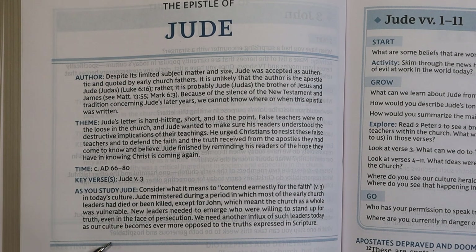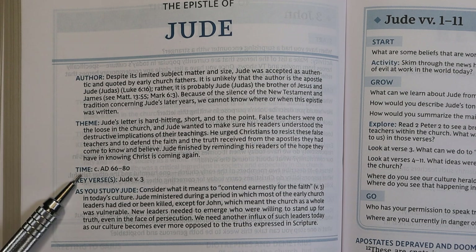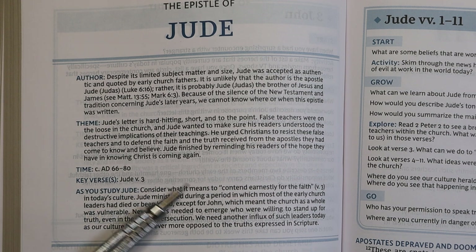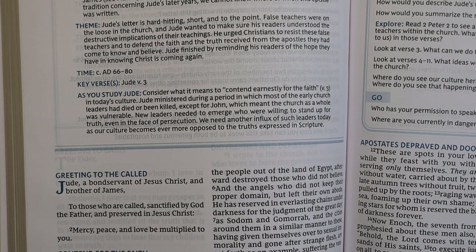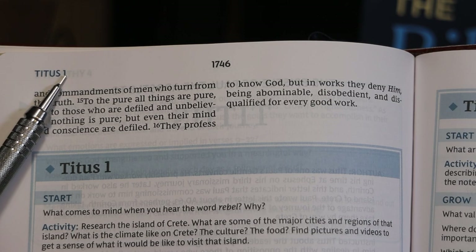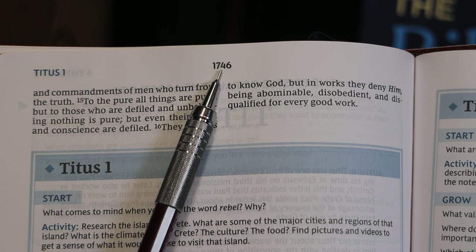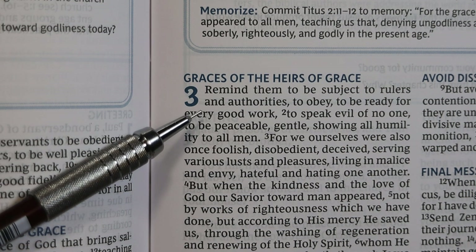Each book has an introduction, printed in about 8.5-point sans-serif font in a single column. The introduction covers the author, theme, time, key verses, and a paragraph on what to think about as you study the book. The book content begins immediately after the introduction. Book titles and page contents appear at the outer top of each page, page numbers are at the center top, and chapter numbers are large, bold, and blue, spanning about two lines of text.